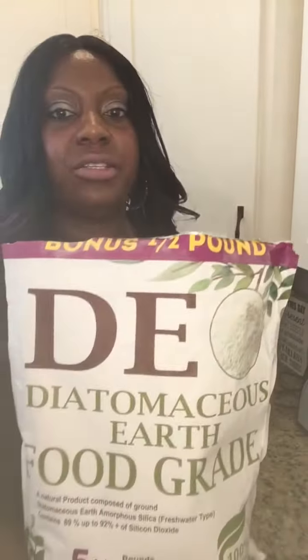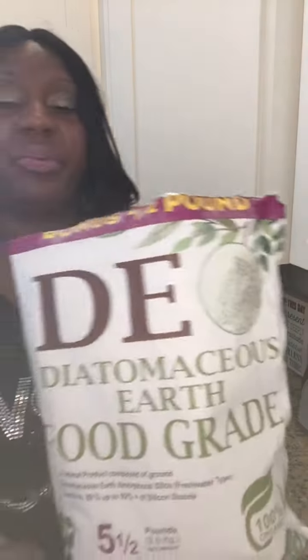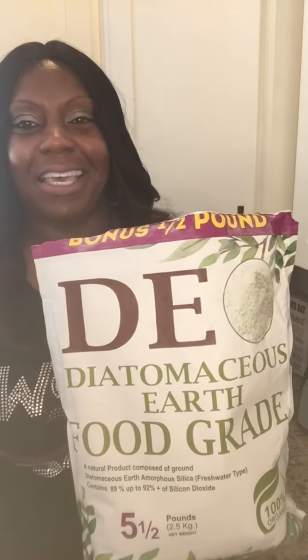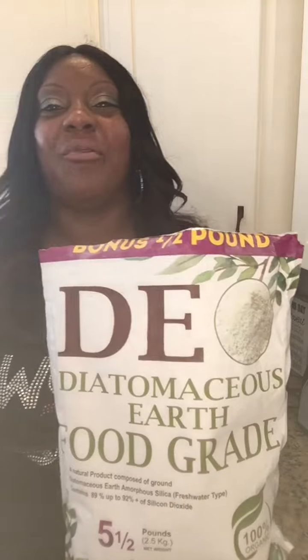The other video I'm going to do today is on this amazing stuff called diatomaceous earth. I watched a video of a gentleman that presented this stuff to me — I couldn't pronounce it because it's a long name. But over the months that I've been using it in our home, I've learned how to say it: diatomaceous earth.